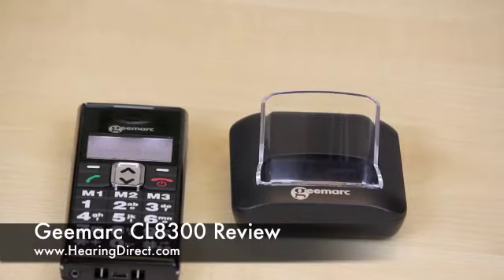This is the GMARC CL8-300 amplified mobile phone. At the moment, this is the loudest amplified mobile phone in the world. It offers up to 45 extra decibels.